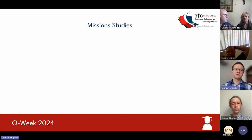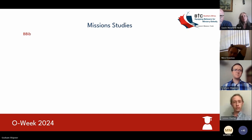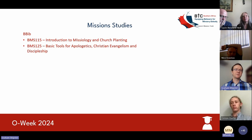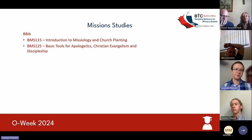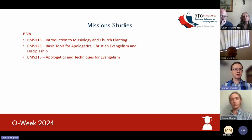Moving into mission studies — this is your third option for your elective tract that you can specialize in. Under the Bachelor of Biblical Studies, in your first semester it's a compulsory course: introduction to missiology and church planting. The second semester is also compulsory: basic tools for apologetics, Christian evangelism, and discipleship. Then from your second year, as an elective specialty, you'll take apologetics and techniques for evangelism.